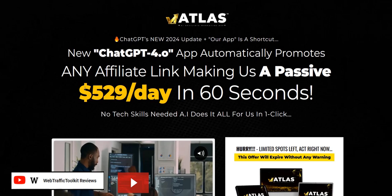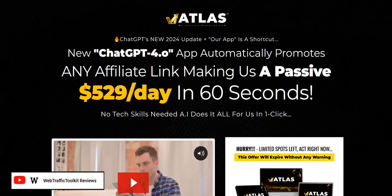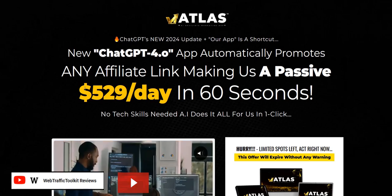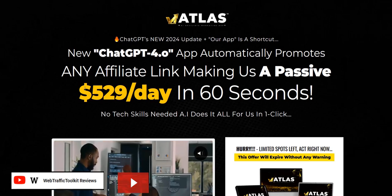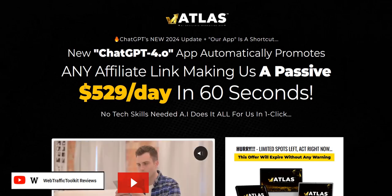Also, if you want to discover my number one system to plug into right now for generating a realistic income online, then click the link in the video description below. That's my number one system — a complete done-for-you system and a really excellent way to get going, getting traffic, and getting those realistic and consistent commissions coming in.